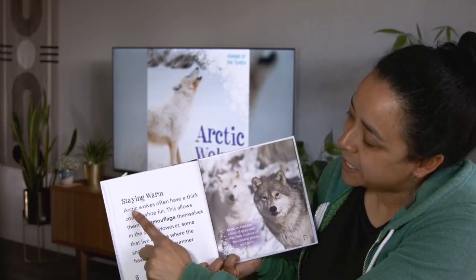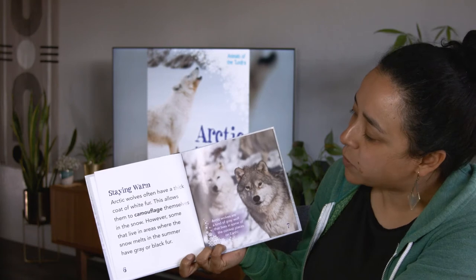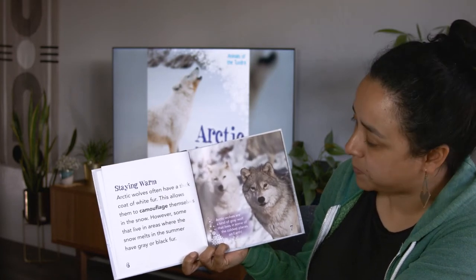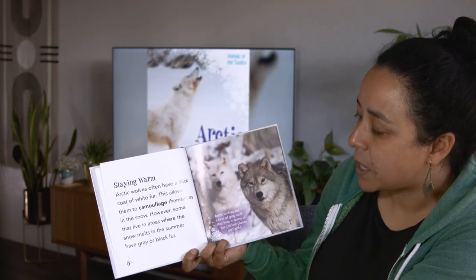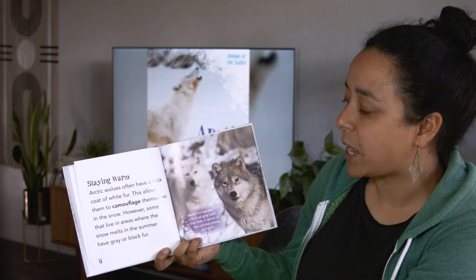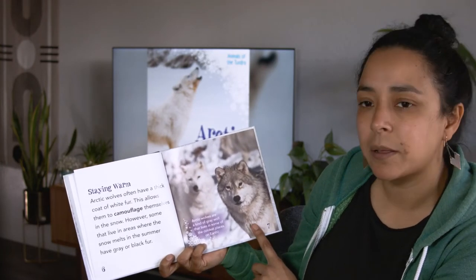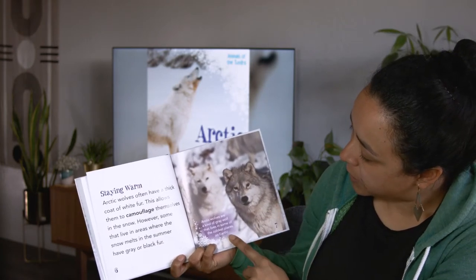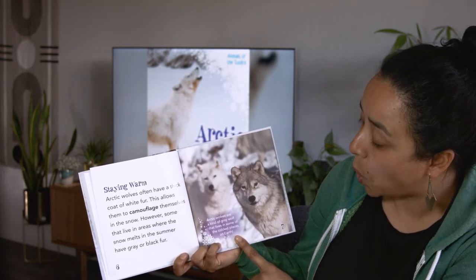Here's our next heading: staying warm. So this paragraph is going to be about how Arctic Wolves stay warm. Arctic Wolves often have a thick coat of white fur. This allows them to camouflage themselves in the snow. However, some that live in areas where the snow melts in the summer have grey or black fur. Arctic Wolves are a kind of grey wolf that lives in some of the coldest places on Earth.